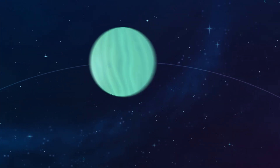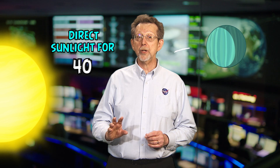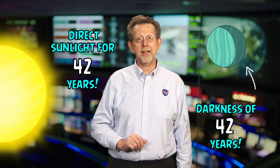It takes Uranus 84 Earth years to go around the Sun. Some parts of the planet are in direct sunlight for 42 years in a row, and some are in darkness for that length of time.